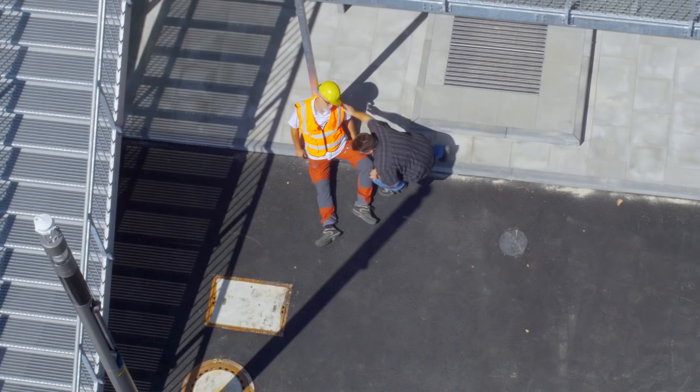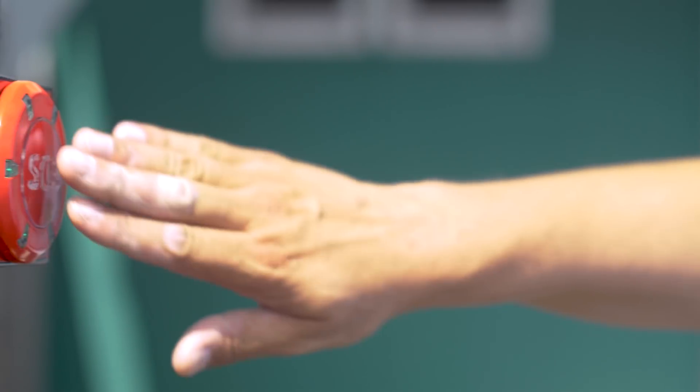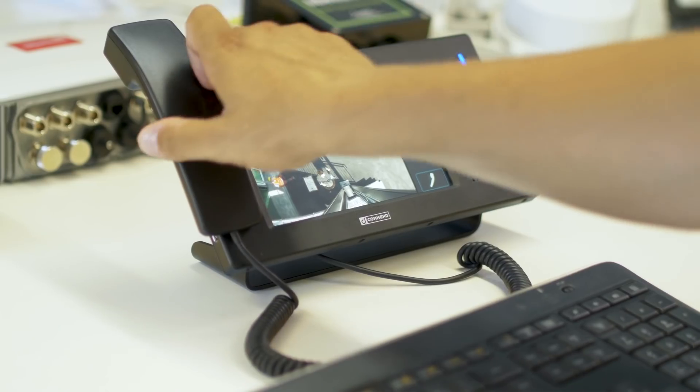This lamppost incorporates a speaker for public announcements. With the emergency function from Schneider Intercom, the Panasonic security camera and the microphone in the lamppost are activated, and the image and voice call are forwarded to the control center.